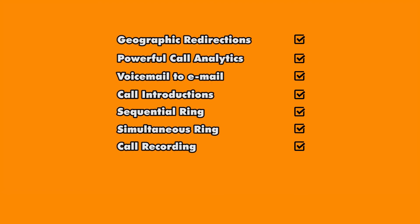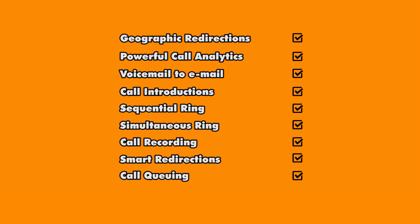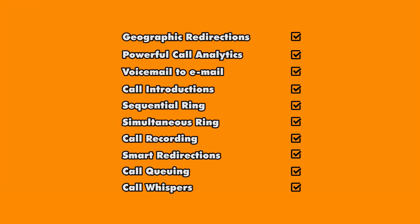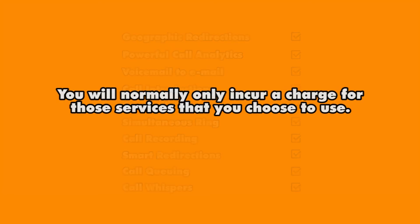Other features include routing calls by the time of day or day of week, call queuing with a voicemail option, and call whispers — a message played before the line is connected providing details of the caller. While each service may incur an additional cost beyond simply supplying a service, you'll only pay for the services you expect to use.